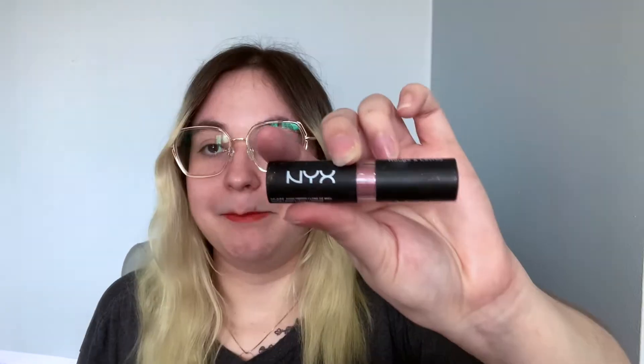These are my favorite lipsticks. This is the NYX Matte in the color Honeymoon — it's kind of a nude, rosy. And this is the Benefit Bad Gal Lash Mascara, super old.